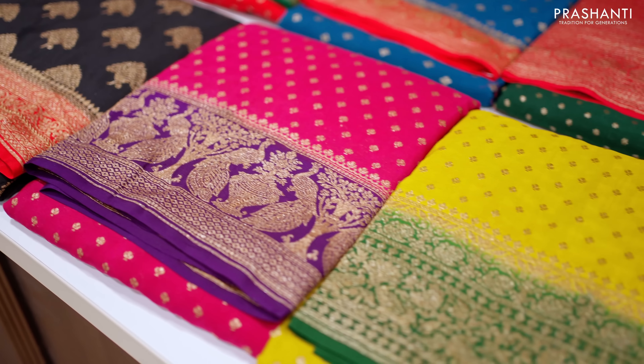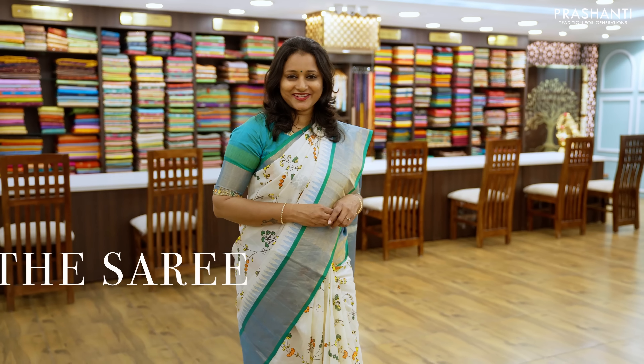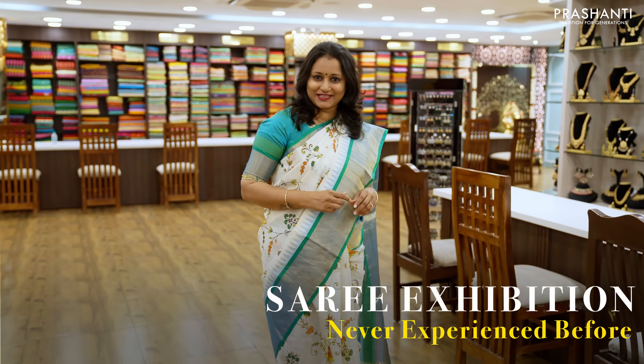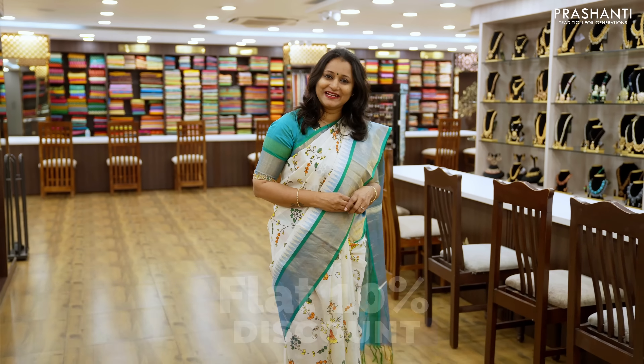Hello all, welcome to Prasanthi, this is Brinda. In this video I'm going to show you some very exclusive Banarasi crepe silk sarees. All these are pure crepe silk sarees and are silk mark certified. The zari used is half fine zari. We have some beautiful contrast color combinations in Banarasi crepes to showcase in this video. These are lightweight flowy fabric and are perfect to carry for any special occasion. Let me take you through a few of the sarees from this collection.